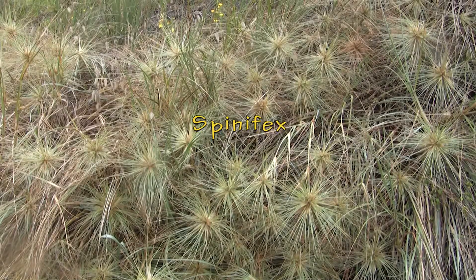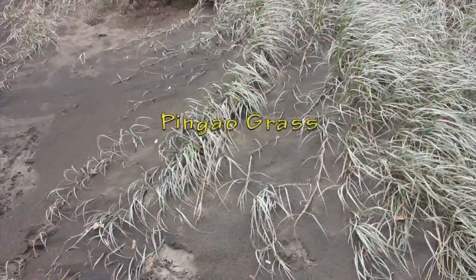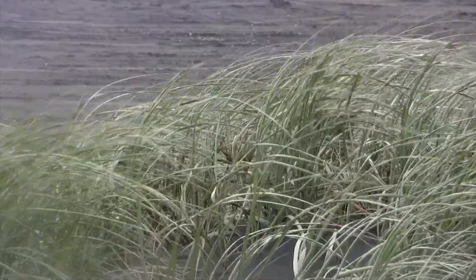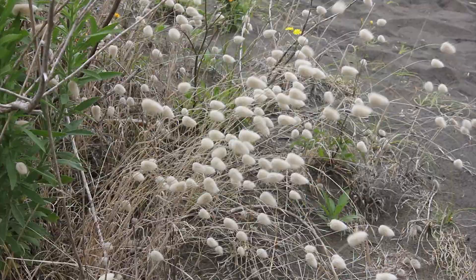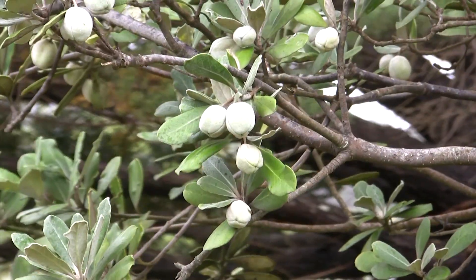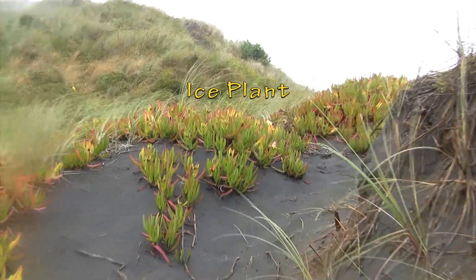These range from native species such as spinifex, pīngao grass, bunny tail grass, and wharangi tree, as well as exotic species like ice plant.